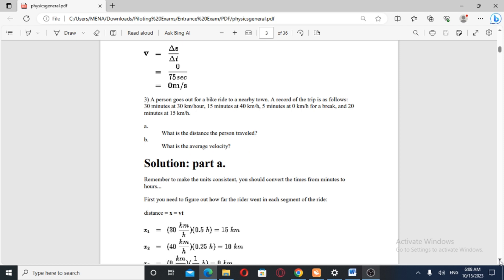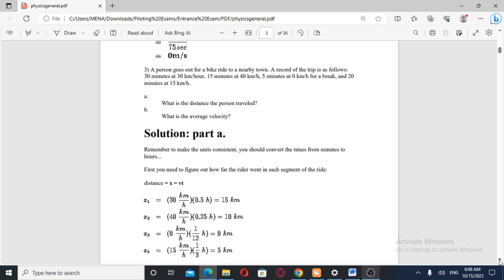Question number three. A person goes on a bike ride to a nearby town. A record of the trip is as follows: 30 minutes at 30 km/h, 50 minutes at 40 km/h, 55 minutes at zero km/h for a break, and 20 minutes at 15 km/h. Part A: what is the distance the person traveled? Part B: what is the average velocity?